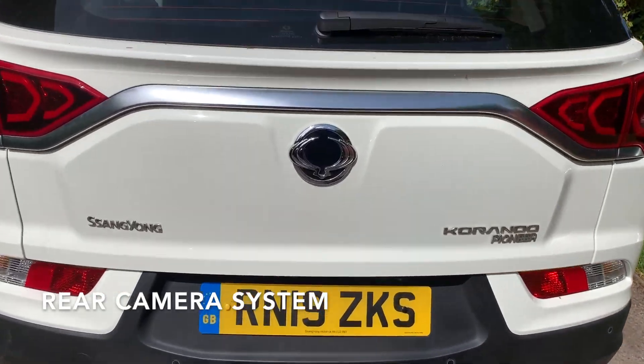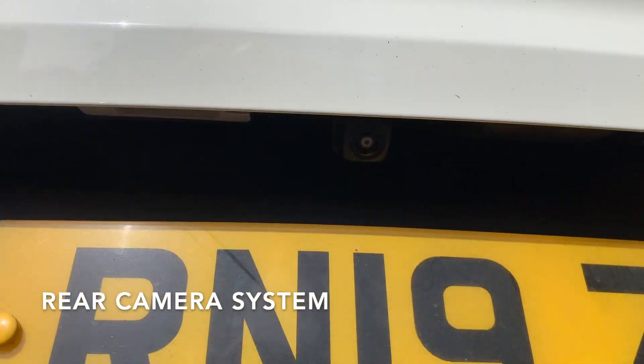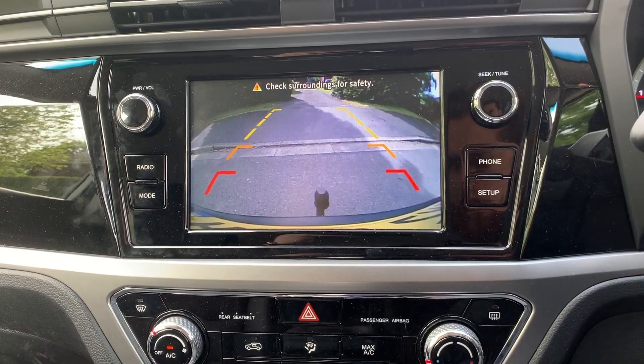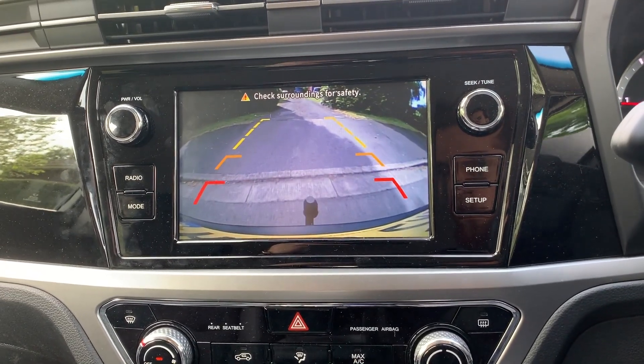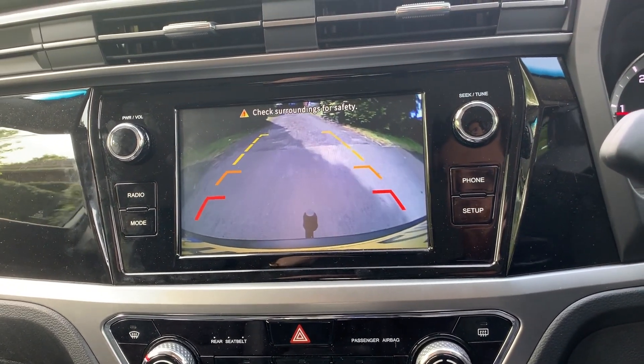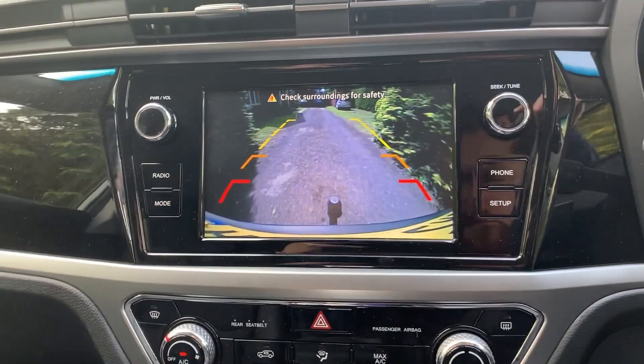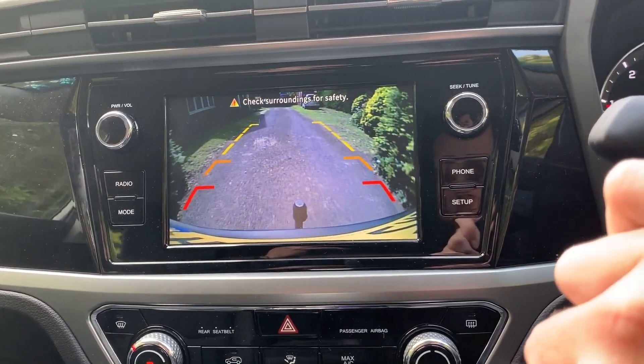The Parking Assist system, coupled with the rear camera system, allows the driver to be confident of their surroundings. The rear camera system is an auxiliary safety system that allows the driver to view the situation behind the vehicle by using the rear camera. This is displayed on the monitor when the vehicle is placed in reverse.